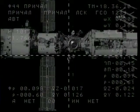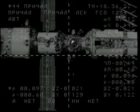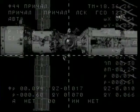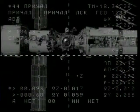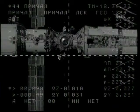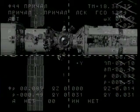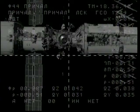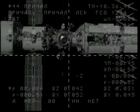Moscow, go ahead. 98 meters range, no failure messages displayed. Do you want us to switch to VHF? It's up to you, whatever is more convenient. And we're watching display 44 at this time. Copy.